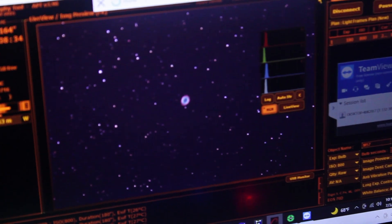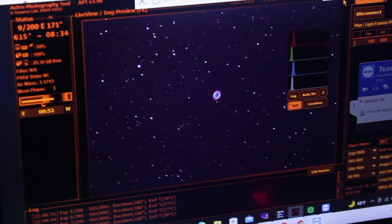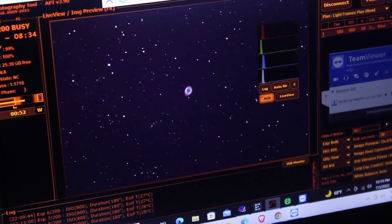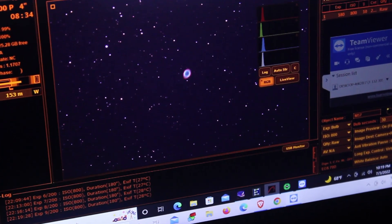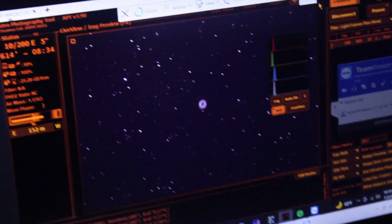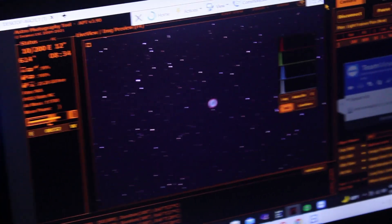Everything's set up and here is one of the exposures coming through. I'm taking three-minute exposures at ISO 800 with a ten-second gap in between them. Here's a three-minute sub on the Ring Nebula and it looks really nice. The center is keeping the noise down low. I can really see a lot of outer detail, especially in the hydrogen, with this full spectrum camera. It's going to be a clear sky all night, so I should get some really good quality data. It's a bright target so I might even finish it up tonight.